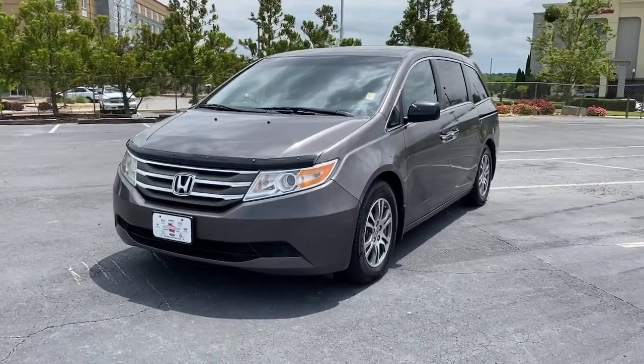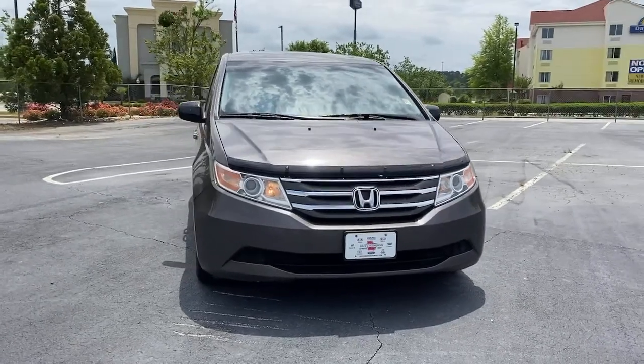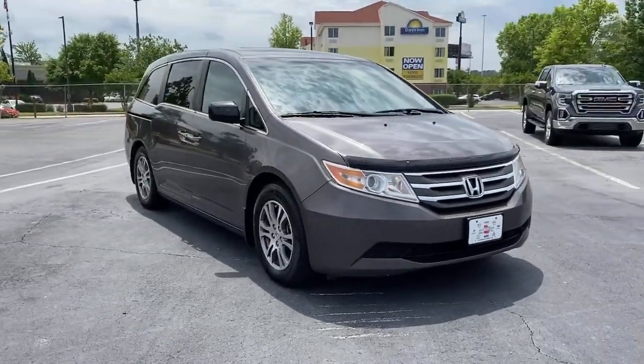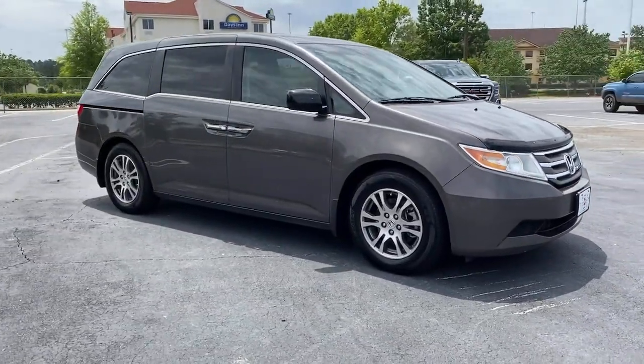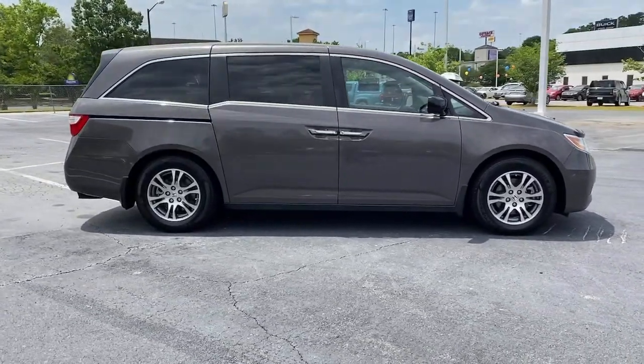You will be amazed by this 2013 Honda Odyssey. This vehicle is an outstanding buy with fewer than 200,000 miles on the odometer. You'll feel safe and relaxed on every excursion in this comfortable and stylish Odyssey.